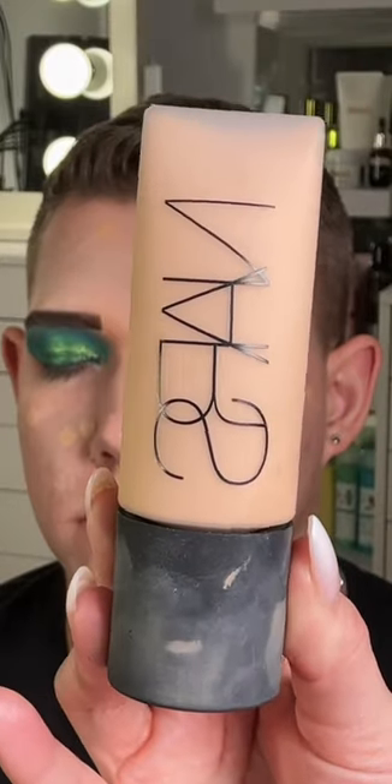I'm first going in with a green color corrector all over his face just to take the redness away. Then I did my little acne trick on any of his blemishes. And now we'll go in with foundation — I chose the Nars Soft Matte Foundation because it's going to give him full, full coverage.